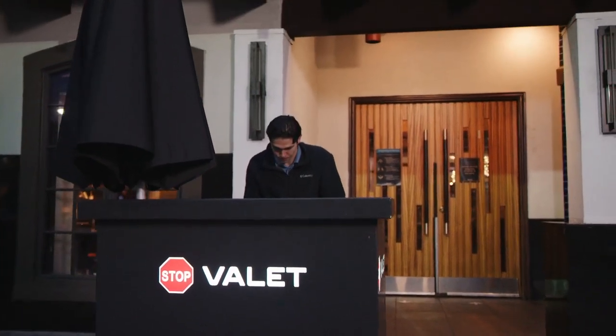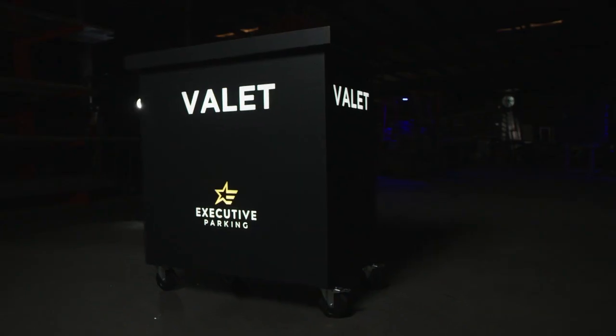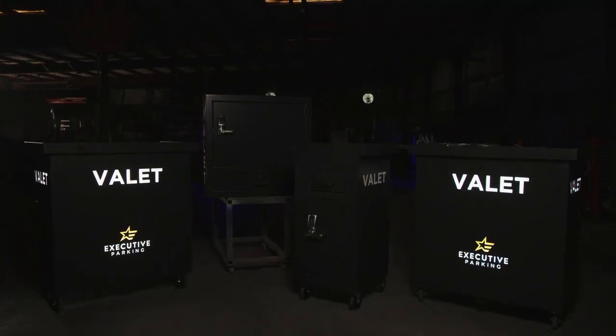ValetVault is ideal for any environment. With professional rust-proof aluminum and essential luxuries like customizable branding for all your different customers, endless paint and custom engraving options, and nighttime interior and exterior LED lights, your customers will want to buy ValetVault for you.